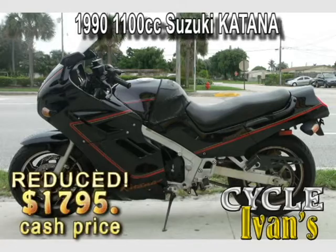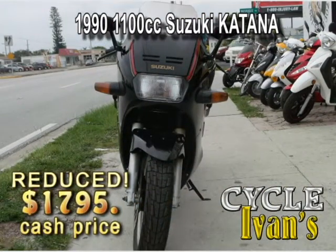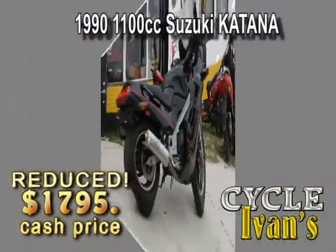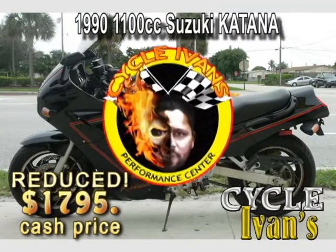Talk about going fast. Take a look at this 1989 Suzuki Katana. It's in excellent condition. Got a little tank bra here, and it's going to go fast at this price. You just can't beat it. Call Cycle Ivins right now about this 1989 Suzuki Katana.